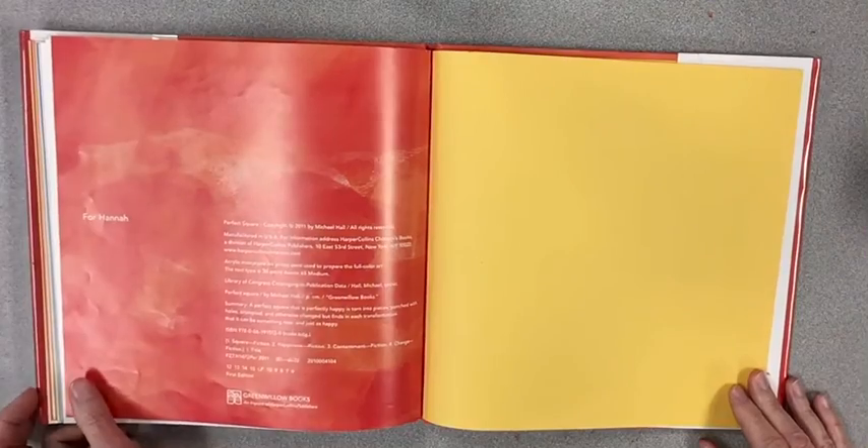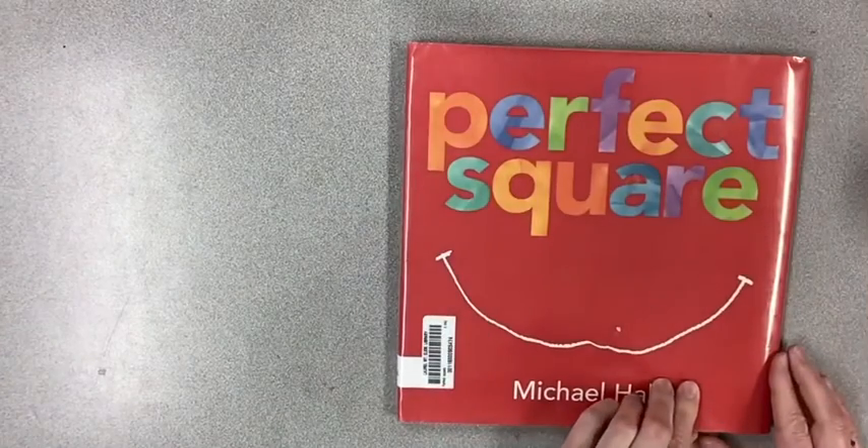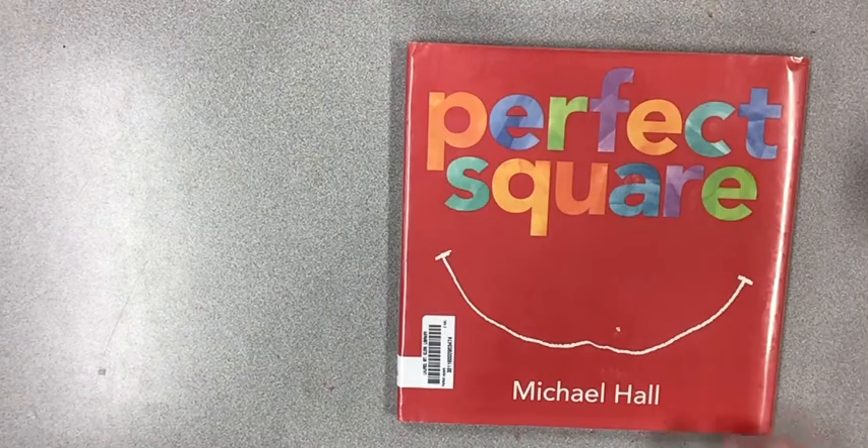The end. This book was written for Hannah. I hope you liked the book Perfect Square. See you later!